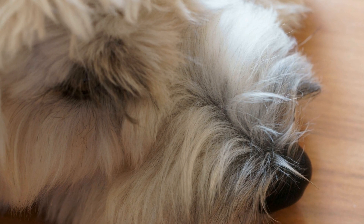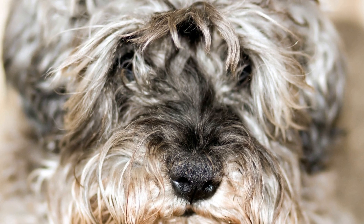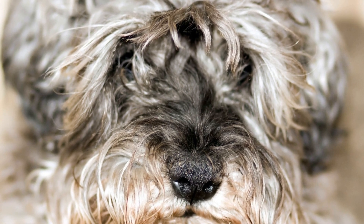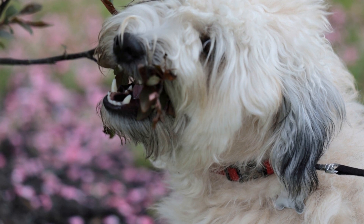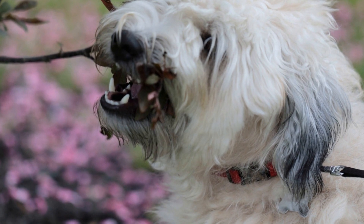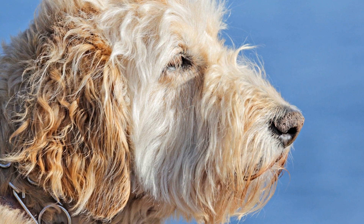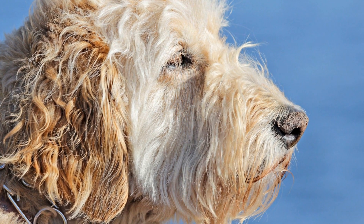It is important to provide these puppies with regular exercise to help burn off their excess energy. A daily walk or run is essential to keep them physically active. Additionally, playtime sessions should be incorporated into their routine, as they love to engage in games of fetch or chase. Interactive toys, such as puzzle toys or treat dispensing toys, can also be beneficial in keeping them mentally stimulated and preventing boredom.